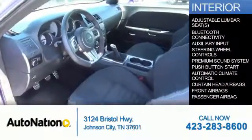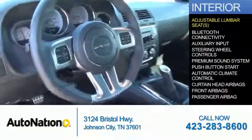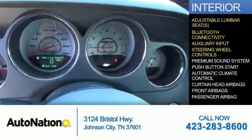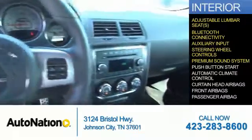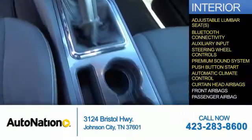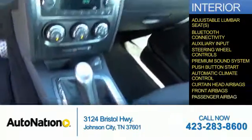Inside you'll find adjustable lumbar seats, Bluetooth connectivity, an auxiliary input, steering wheel controls, a premium sound system, push button start, automatic climate control, curtain head airbags, front airbags, and a passenger airbag.